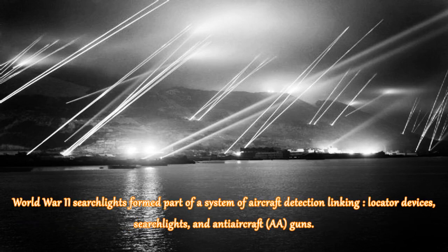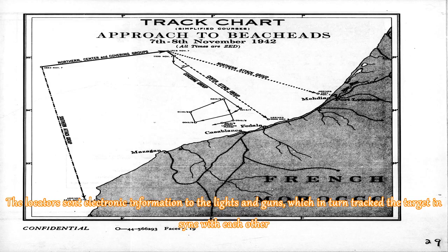World War II searchlights formed part of a system of aircraft detection linking locator devices, searchlights, and anti-aircraft guns. The locators sent electronic information to the lights and guns, which in turn tracked the target in sync with each other.